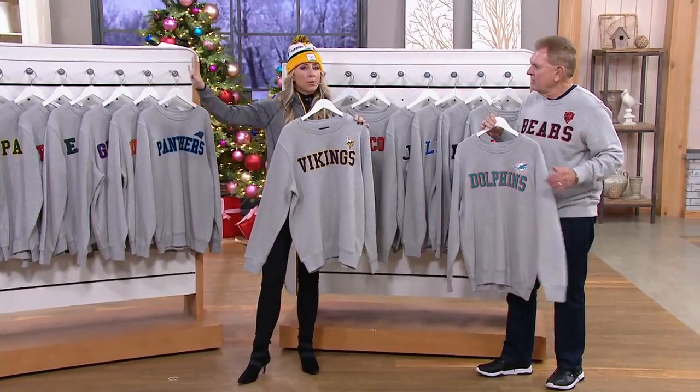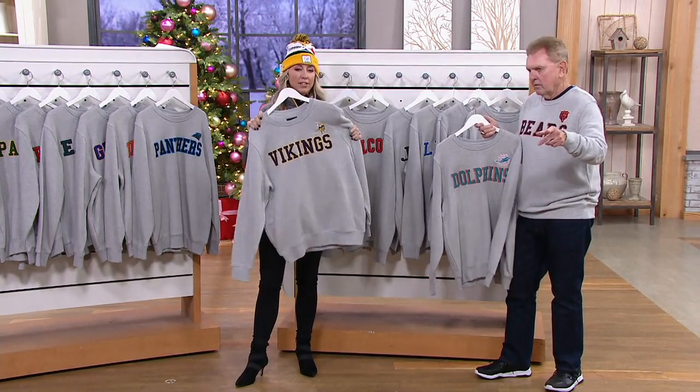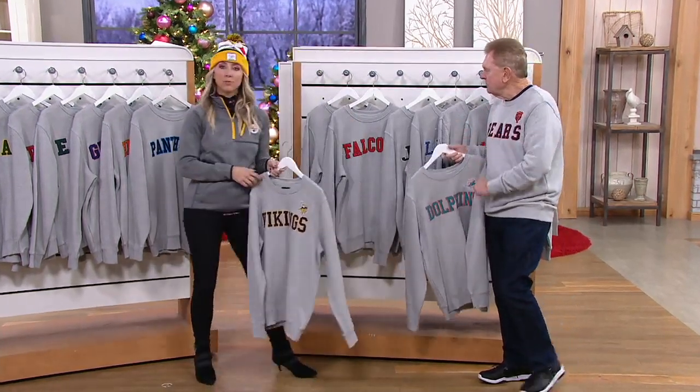Especially when you're staying at home and just going to watch the game at home — nice, peaceful environment. Team pride, comfy, cozy. You'll love it, look good, and it can never go out of style. Machine washable — there you go.